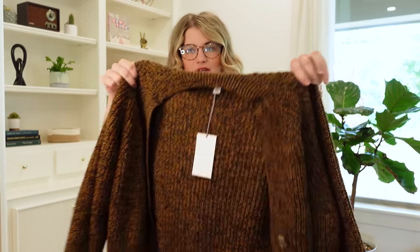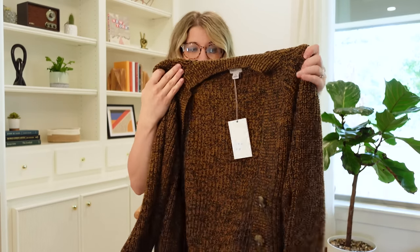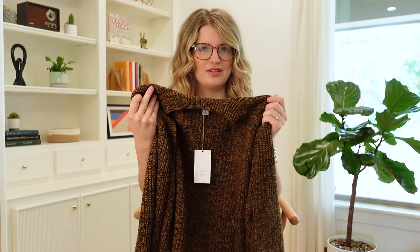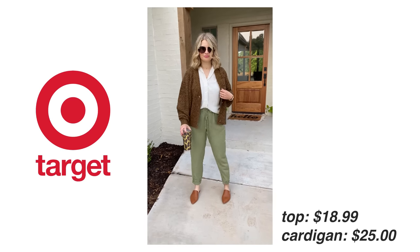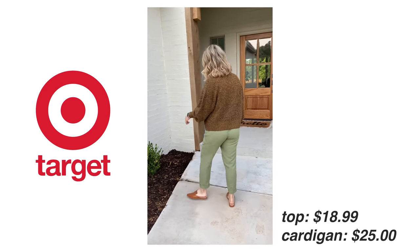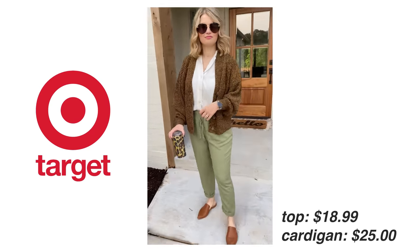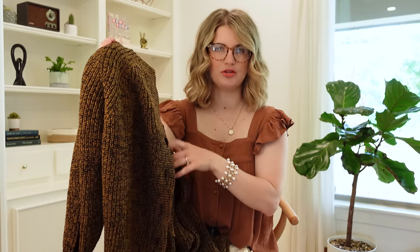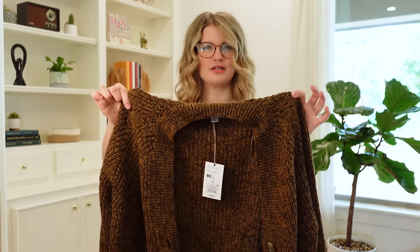I want to talk about this cardigan because it's going to be a great one for fall workwear. These are sometimes called grandpa cardigans — really thick woven material, so it'll be very warm for fall. It's a great layering piece if it's chilly in your building or you need something for recess without carrying a huge coat. It's a shorter fit so it works really well with high-waisted things and would be cute over dresses or skirts too. It's only $25 and I have my normal size small — it runs a little oversized.